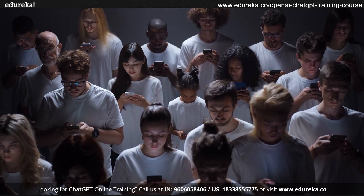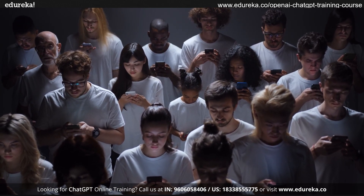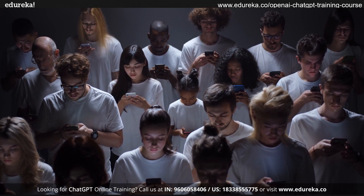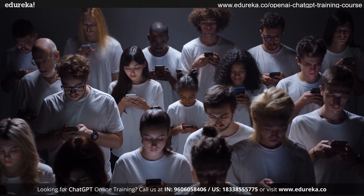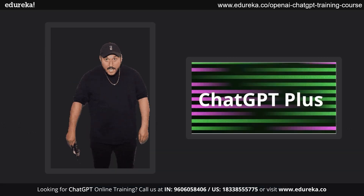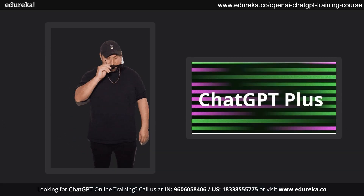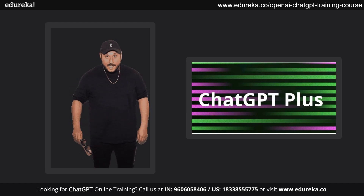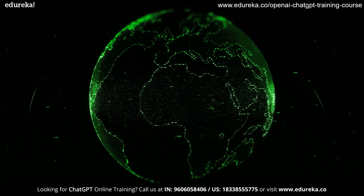ChatGPT Plus — the new addition to the GPT family. We all are familiar with the craze of ChatGPT. Seeing this, OpenAI has come up with the subscription model of ChatGPT. We are all very excited about the brand new features and advancements of ChatGPT Plus. It has some amazing content that will surprise you. Compared to the free model, it's better and faster.